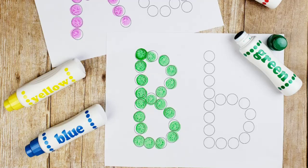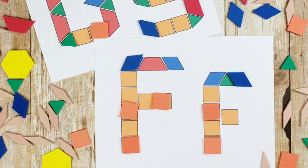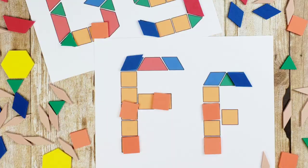Today's giveaway is for the Alphabet Fun Pack. The Alphabet Fun Pack includes everything you need to help your little ones learn their letters and sounds in a play-based, hands-on way — they'll be having so much fun they won't even realize they're learning. To enter you must be a subscriber, like this video, and leave a comment down below.